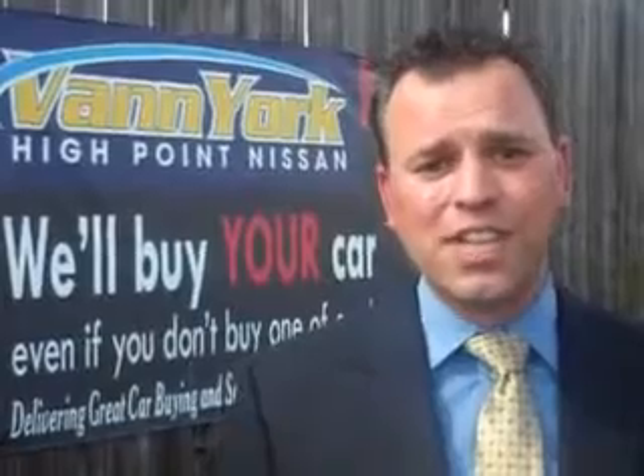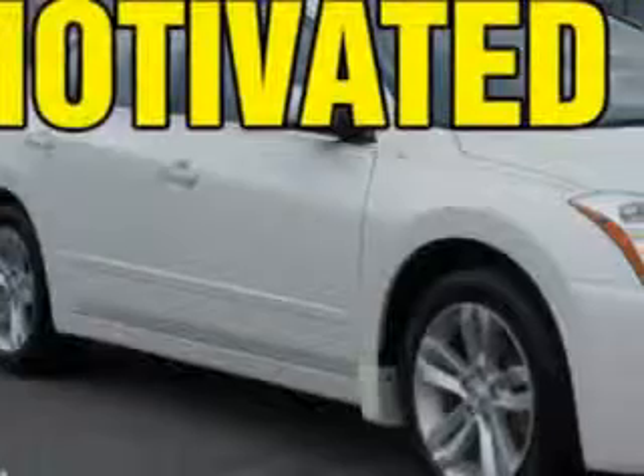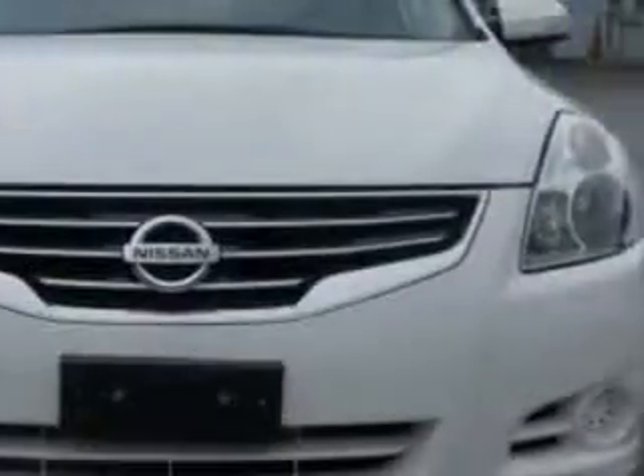We only sell the best used cars, trucks, vans, and SUVs. You will love this winter frost 2010 Nissan Altima, equipped with a six-cylinder engine and a continuously variable transmission.